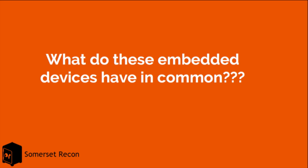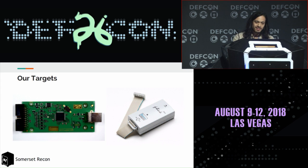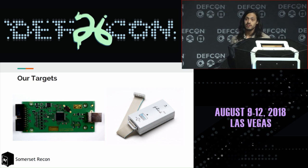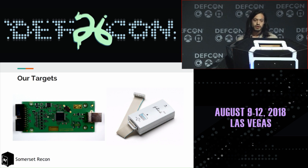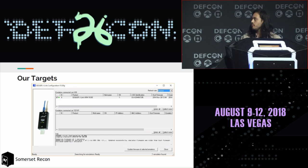These are all embedded devices, and that's primarily what we focus on in our side research. When we decided to do this research, we wanted to do something slightly different but still touching on that. We tried to look at what all these projects had in common, and we thought: why not look at the tools used to program and debug them? So this is our target — we've focused on the SEGGER J-Link, which is a pretty popular device both in hardware and software.